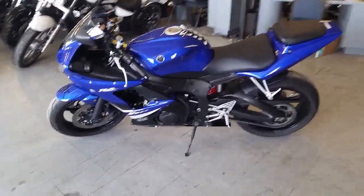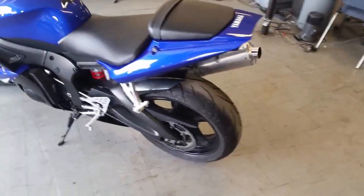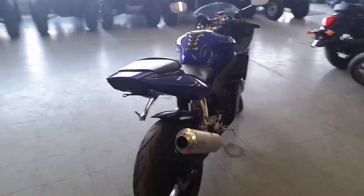Hey guys, at Approval Powersports we got over 80 R6s and R1s on our showroom for sale. Today we got a 2008 Yamaha R6 crotch rocket for sale. This thing is loaded up with all the extras.